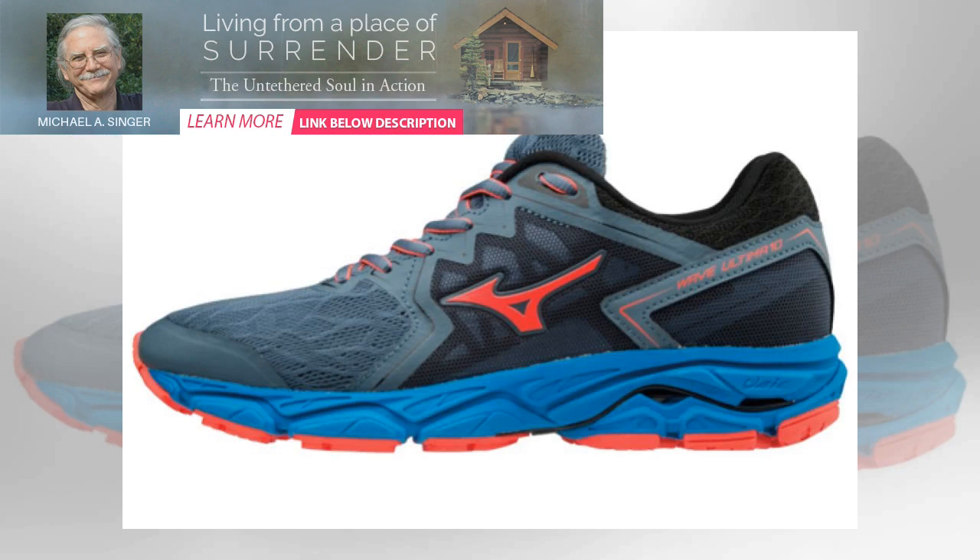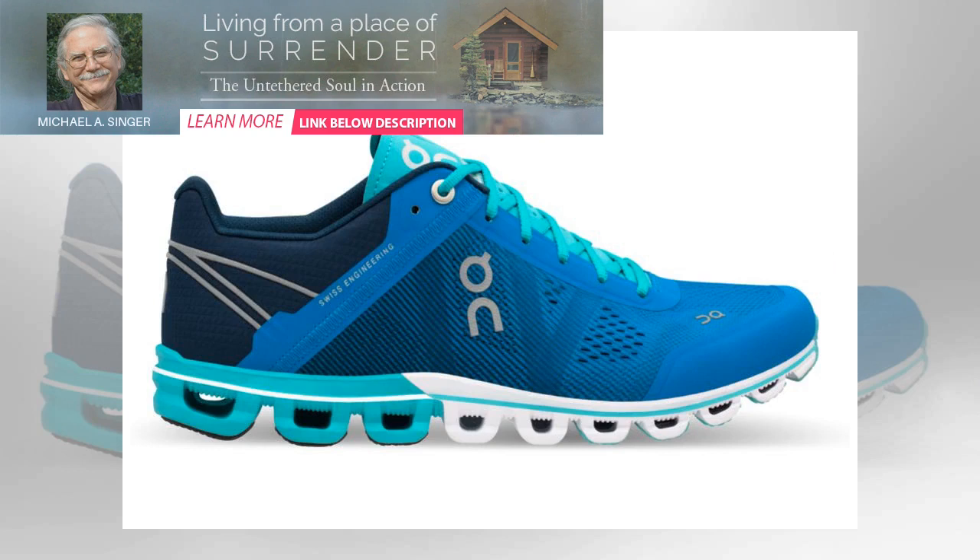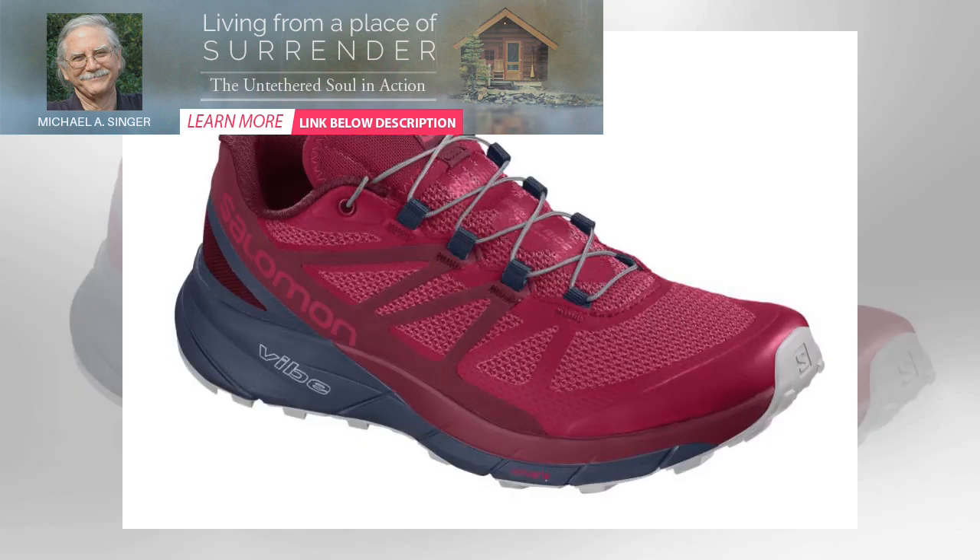Therefore, a seemingly faultless trainer that your friend adores could, on your feet, cause pain or even injury. Advice can be sought to discern any imbalances or specific requirements you may have, but trial and error is really the only way to find the pair that suits you best. To save you hours of sifting through shoes, we've compiled a list of the best pairs the web has to offer, which should give you a solid starting point.